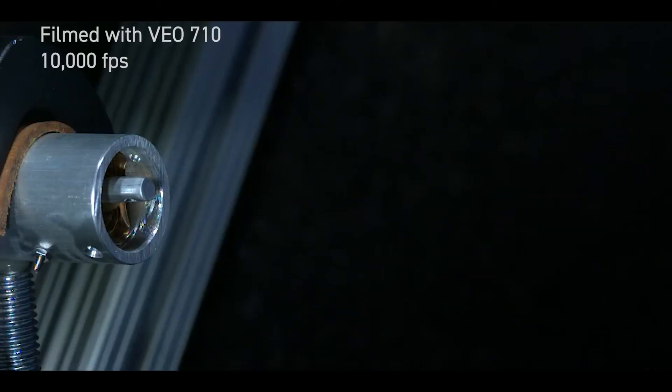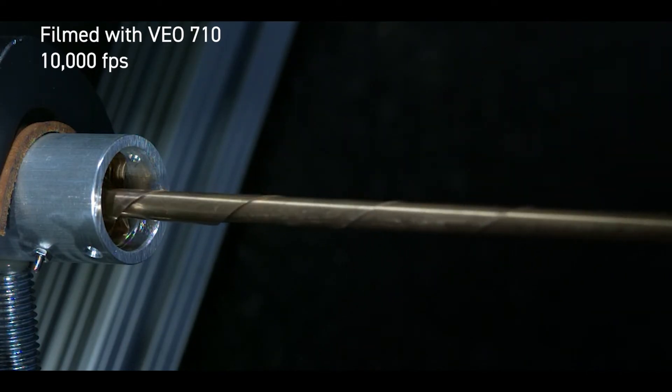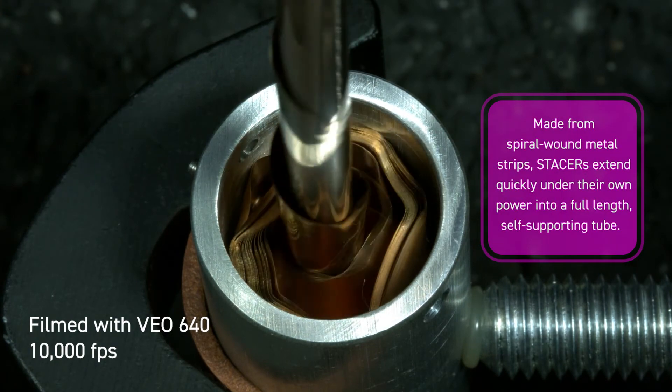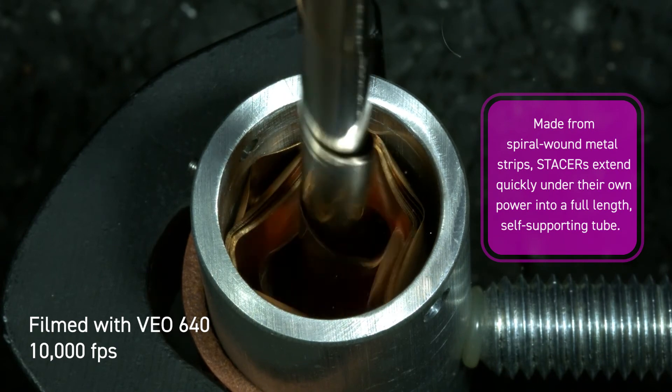The second business unit, Hunter Spring Products, used phantom cameras to understand the mechanics behind its self-deploying satellite springs called Stasers. Chosen for their high light sensitivity, the phantom VO710 and VO640 help the team see inside the canister as the spring exited.